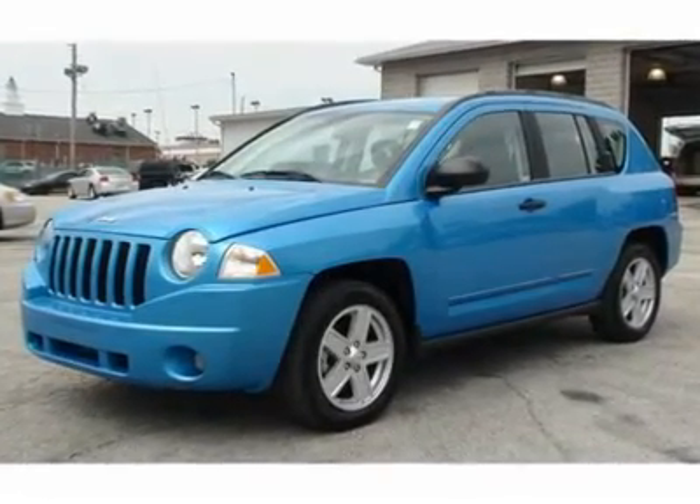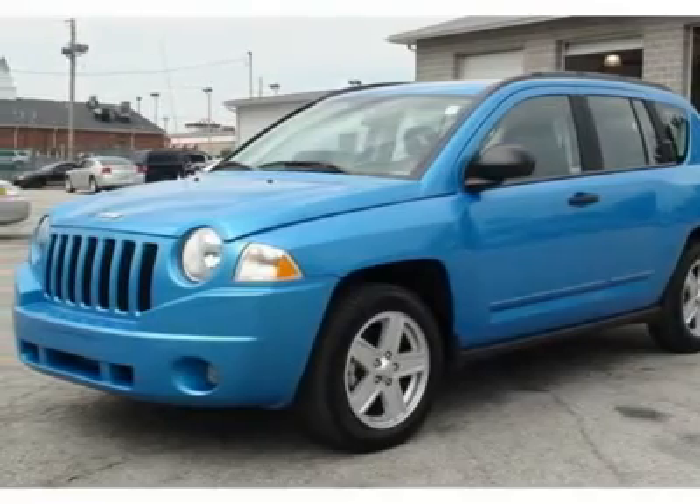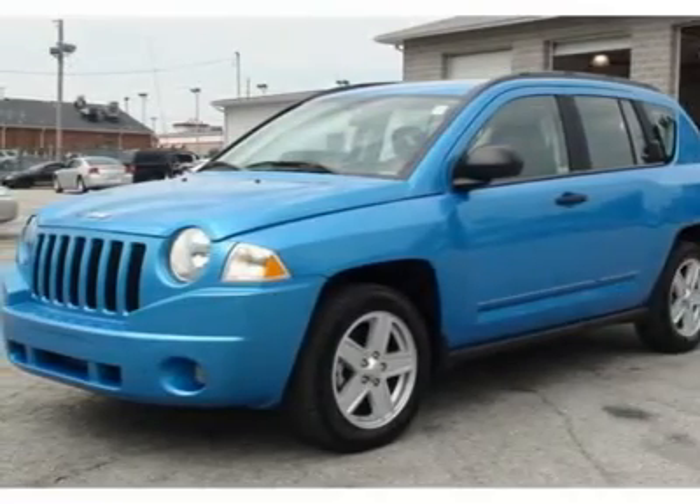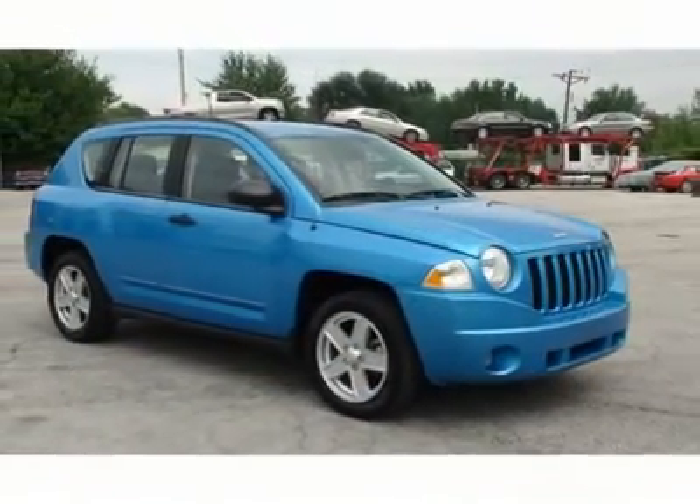With a price tag at $14,995, this blue 4-door 2009 Jeep Compass will not last long. This vehicle is powered by an I4 2.4L engine with an automatic transmission and FWD.